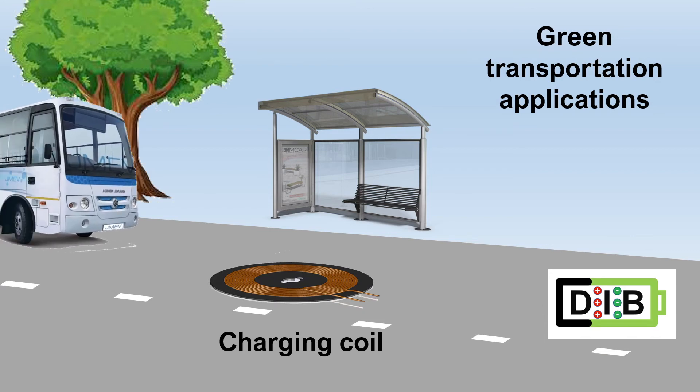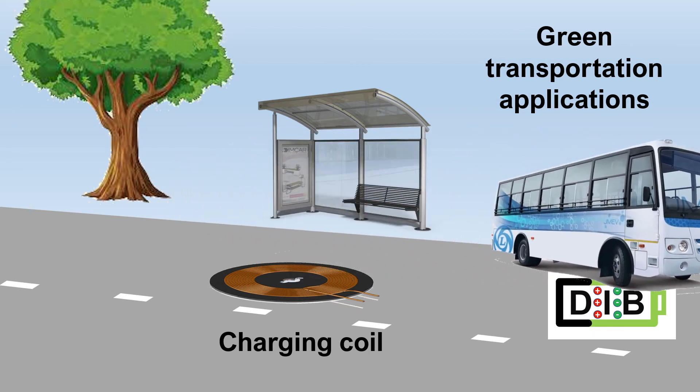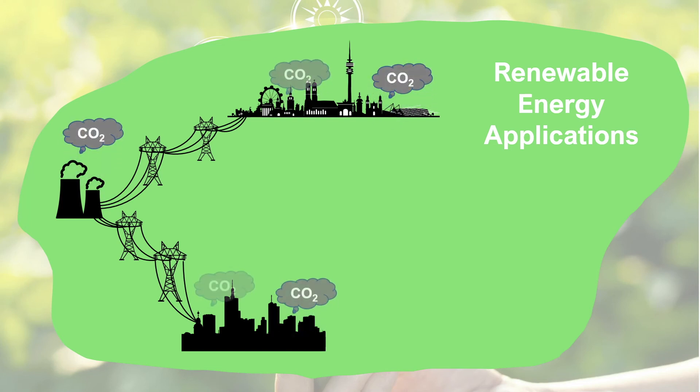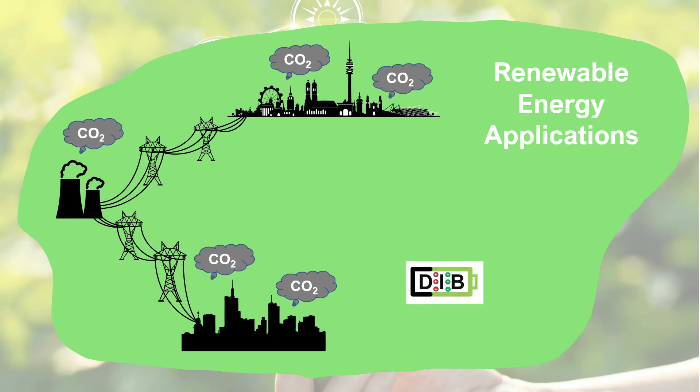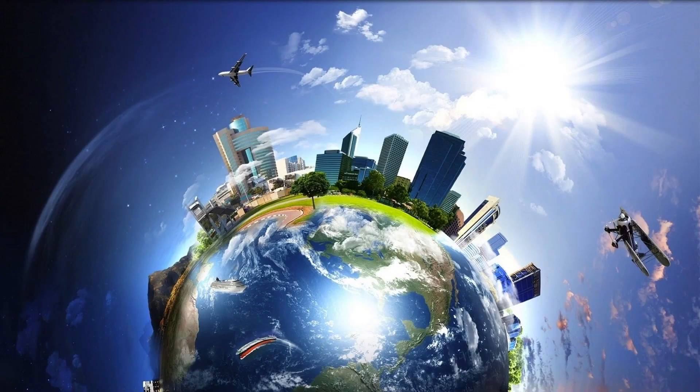For example, the fast response of the dual-ion battery can enable green transportation to be charged quickly during a short period of time. For energy supply applications, power is conventionally generated in power plants and transmitted through cables to cities and towns. With the use of dual-ion batteries in the future, stand-alone power supply backed by renewable energies such as wind and solar can be established, which reduces power transmission losses, eliminates electrical power infrastructure, and decreases CO2 emissions. Dual-ion batteries can revolutionize the energy landscape and support our quest for a sustainable future.